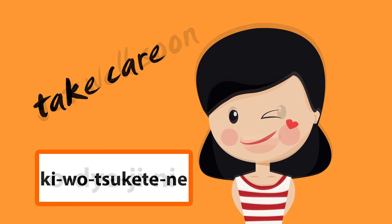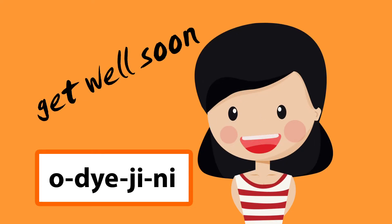Number five: お大事に (o daijini). O daijini. This means get well soon. This phrase is usually used when someone is ill or sick, telling them to get well soon.